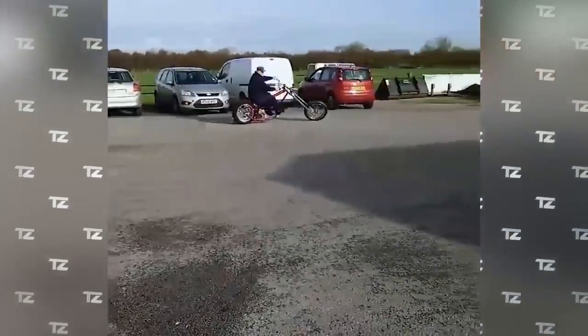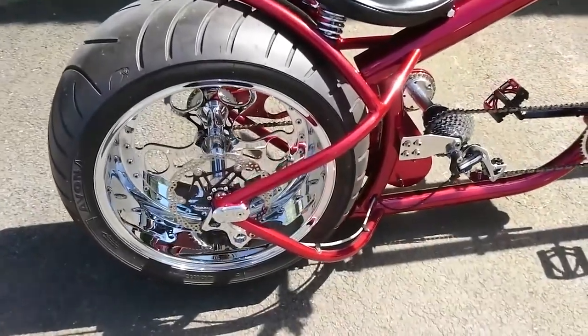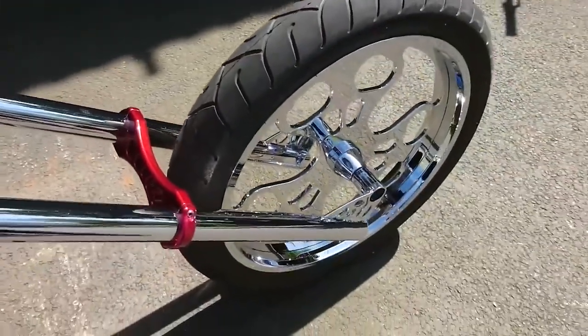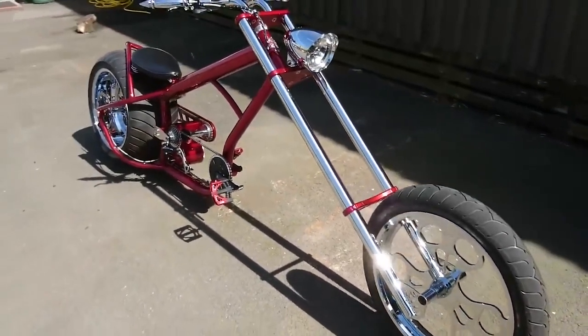Despite its considerable weight, the bike is easy enough to ride and it's a fully functional model. The rear wheel was specially designed for this custom bike and it's 12 inches wide. The ability to shift speeds and disc brakes increase comfort as well. The length of the chopper bike is about 8.8 feet.